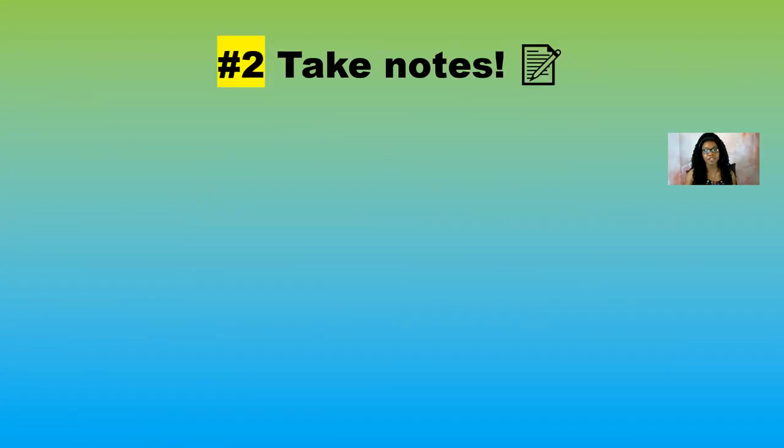Tip number two: take notes. I cannot stress this enough. If you don't take away anything from these five tips, it is to take notes. This is so important because your notes are really going to guide you through the homework, the quizzes, and ultimately the assessments.